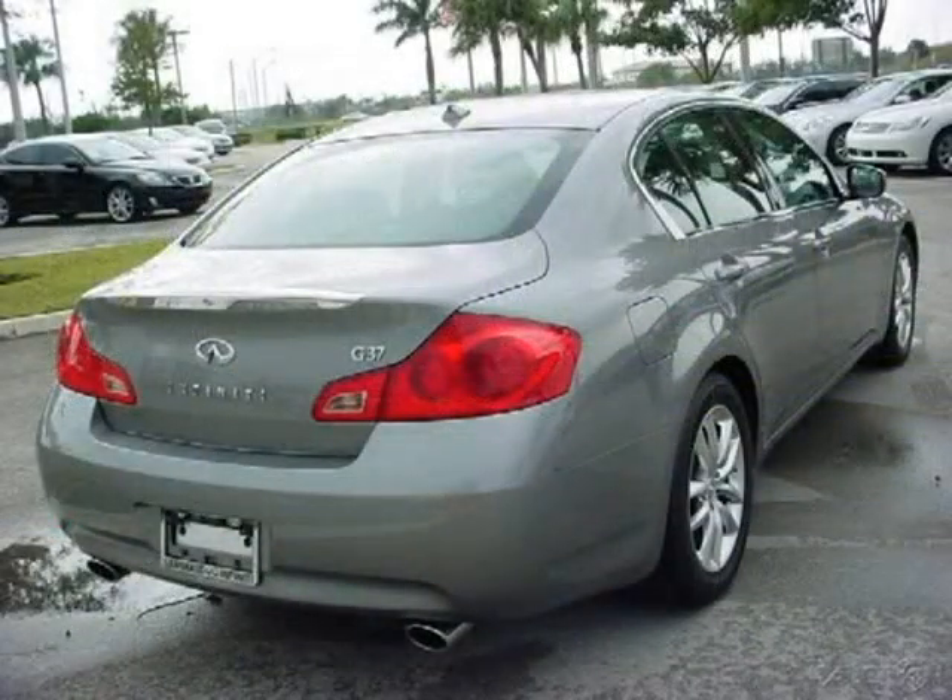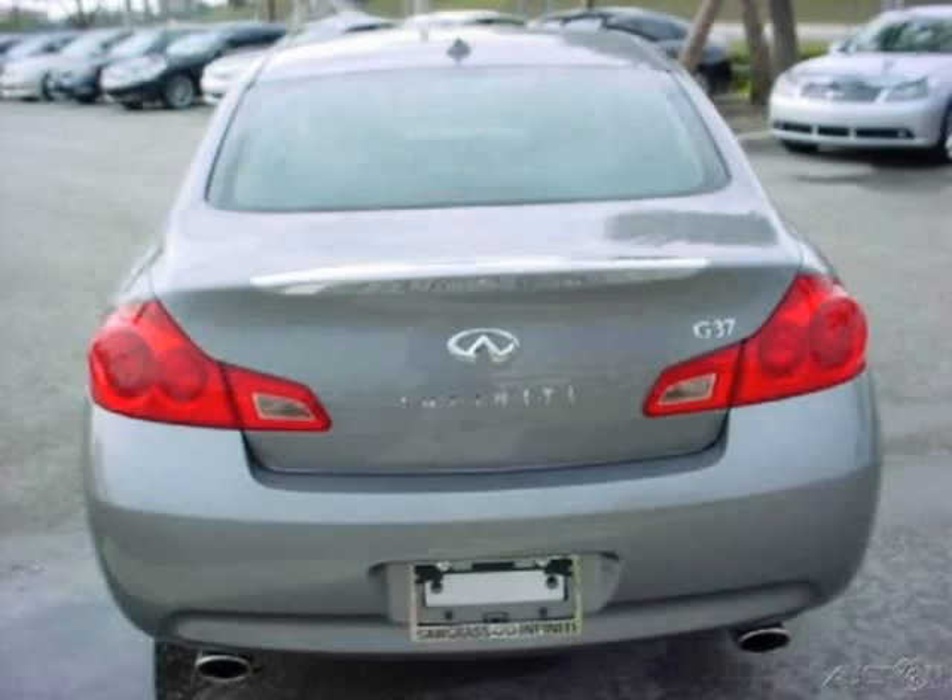This 2009 Infiniti G37 sedan is located in Tamarack, FL and has 16,517 miles on it. This sedan has a beautiful black obsidian exterior paint color which is complemented by a graphite interior color.